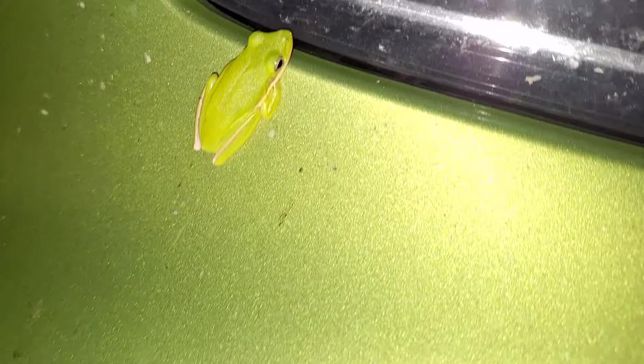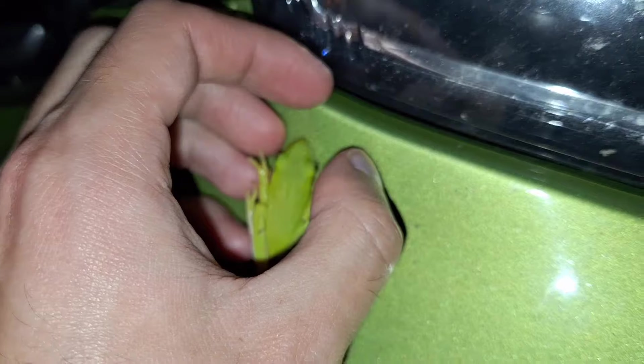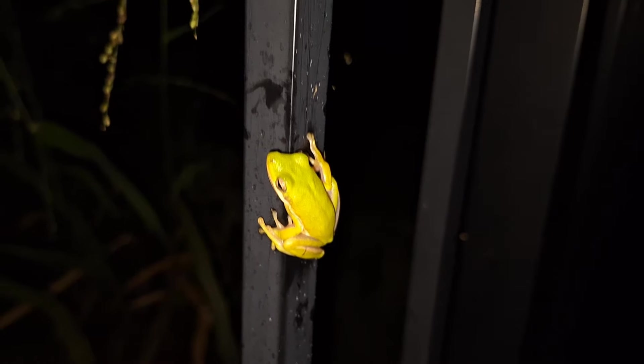I just got done road cruising, and it looks like I picked up a straggler. My car is green, and there's a green tree frog on it. Hi, buddy. I don't think you're supposed to be here, but you guys are always welcome in my yard. So, welcome. Here's your new home, buddy. I even found you a little friend.